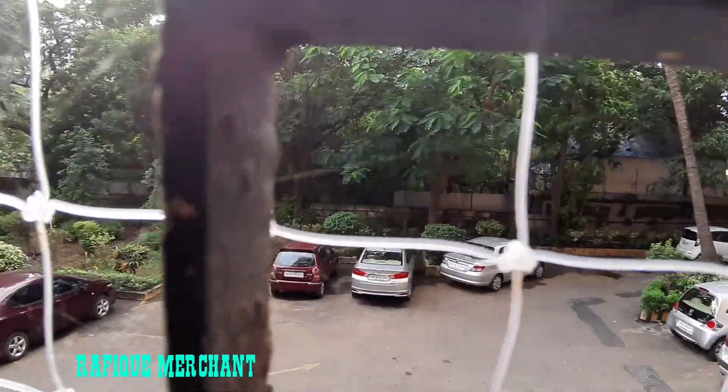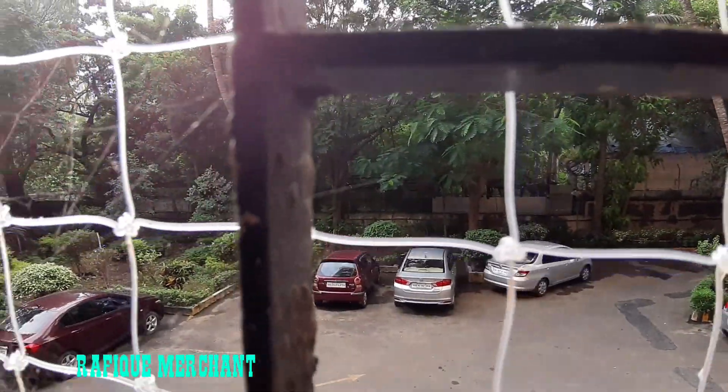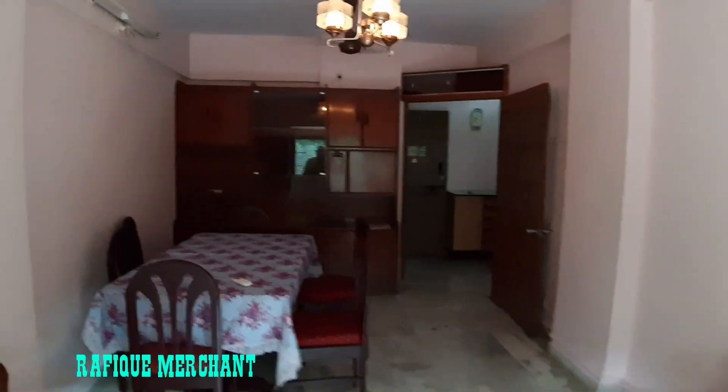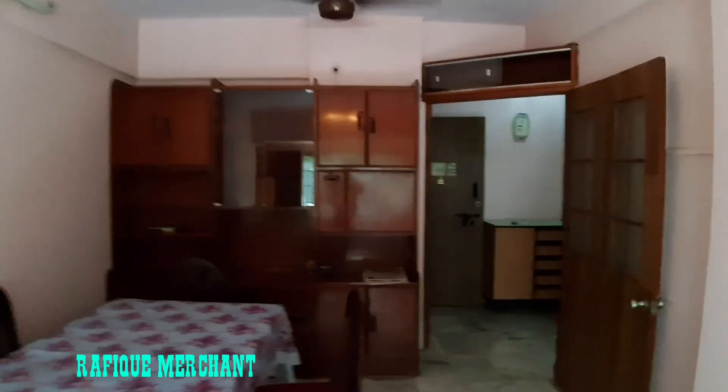It's evening time and the sun is setting soon, with the garden visible out there — a lot of greenery in Ben-Hur. Located in Lokhandwala, near CCD, opposite Options, and Highland Park. The flat also has good ceiling height.